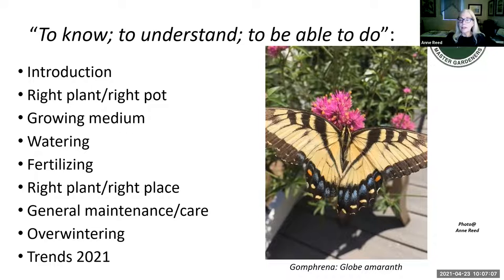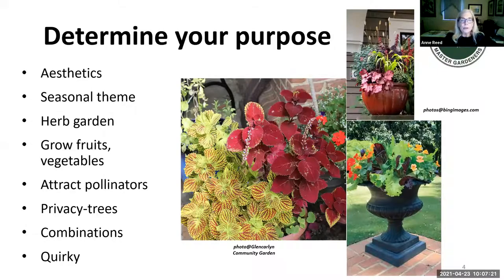One of my favorite pictures is a tiger swallowtail on my globe amaranth last summer. It's important to determine your purpose, particularly if you have small spaces. You might want to try something new, like planting roses in containers. Think about what you want to accomplish — gardening with your children, growing just herbs, having some privacy using shrubs or trees, creating a focal point, or a different look for each season: bulbs for spring, zinnias and daisies for summer, mums and gourds for fall, and woody plants and evergreens for winter.